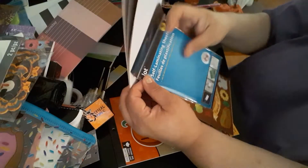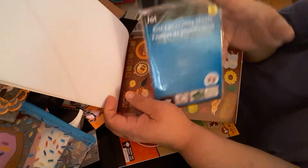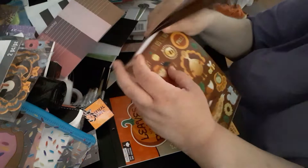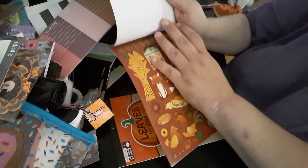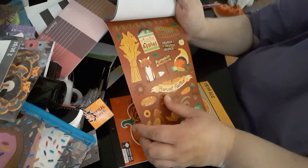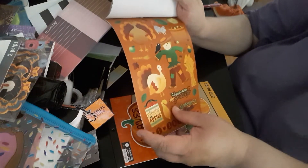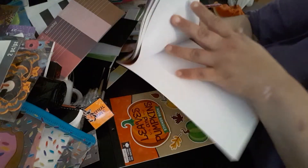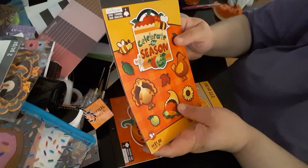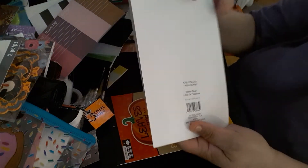I have these little self-laminating sheets where you can stick a bunch of little stickers, back it with paper or cardstock, and laminate it. This book has 196 pieces and is by Createology.